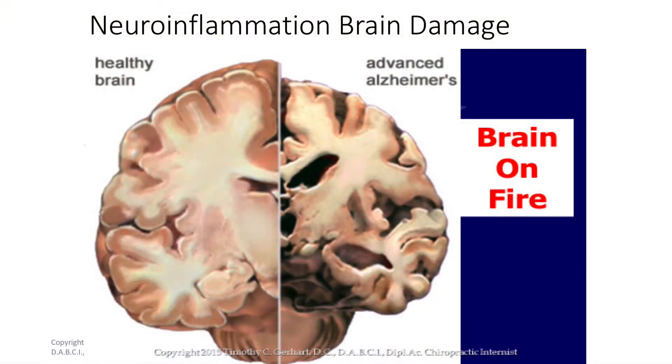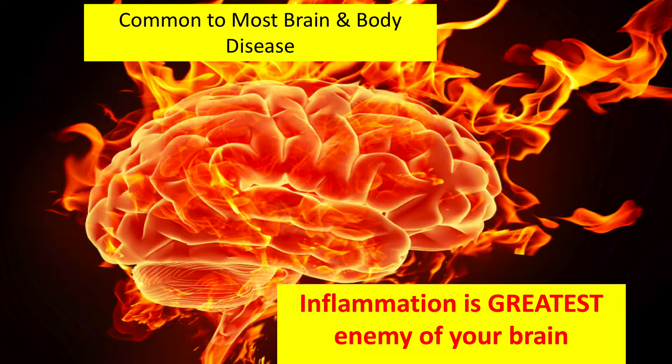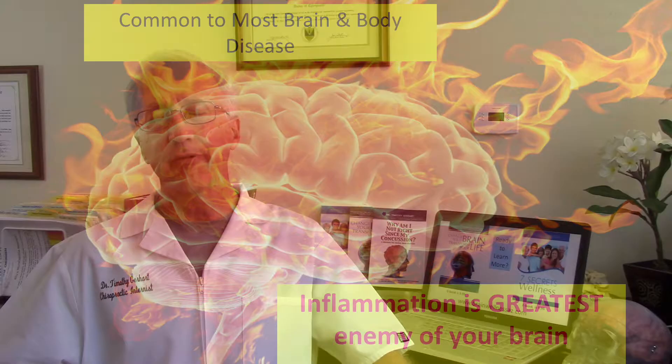We want to catch this early. The brain on fire is what's happening with neurodegeneration. Alzheimer's and Parkinson's are described as the brain on fire. Inflammation is the greatest enemy of our brain and common to most brain and body diseases — think arthritis, gastritis, tendonitis, bursitis, colitis — all inflammation.